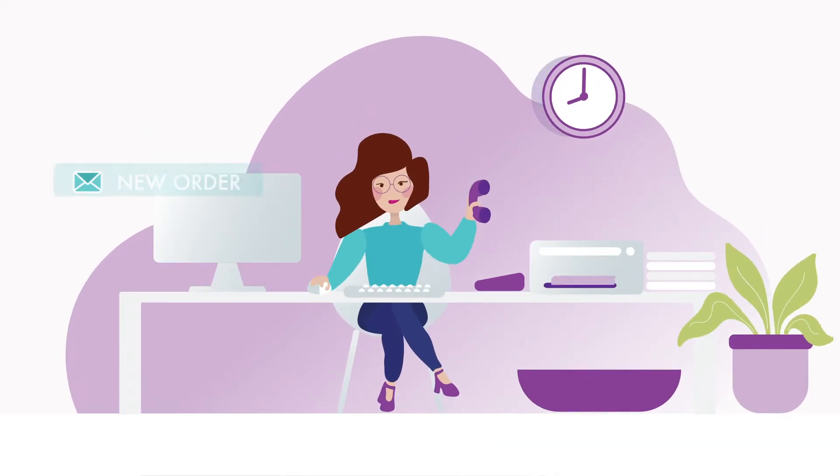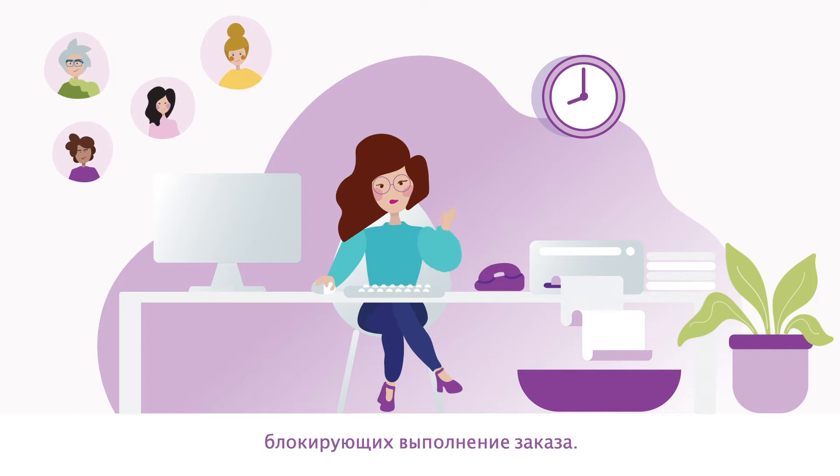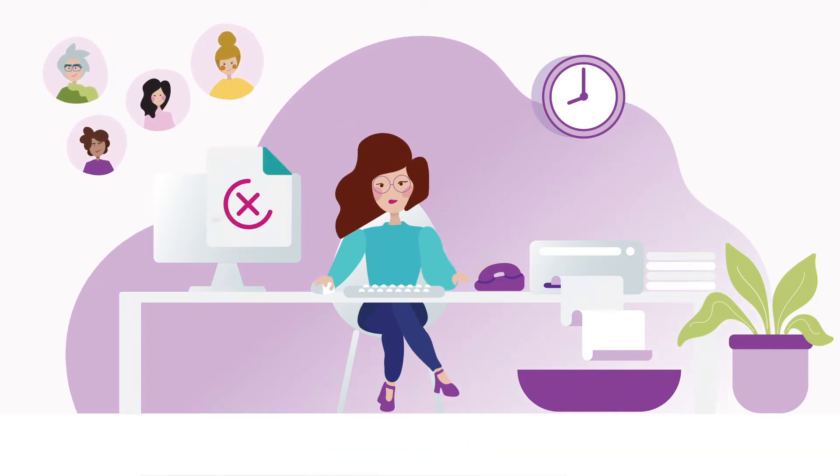Sophia works at a printing company. She works directly with the customers and needs to provide them with feedback on any show-stopping file problems.